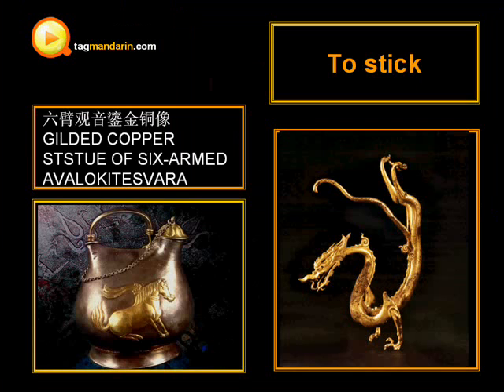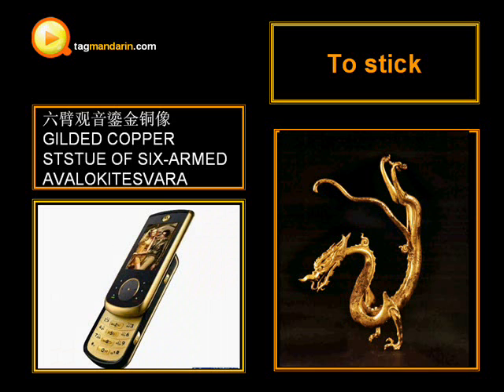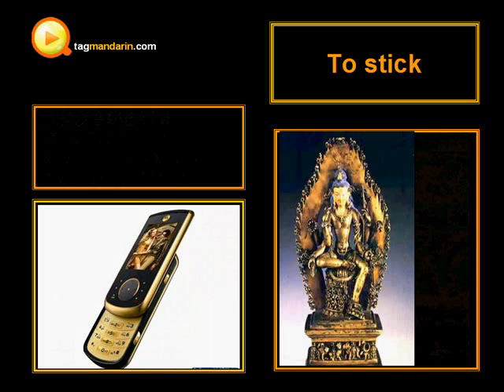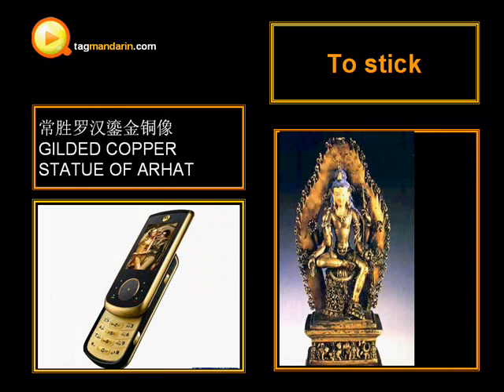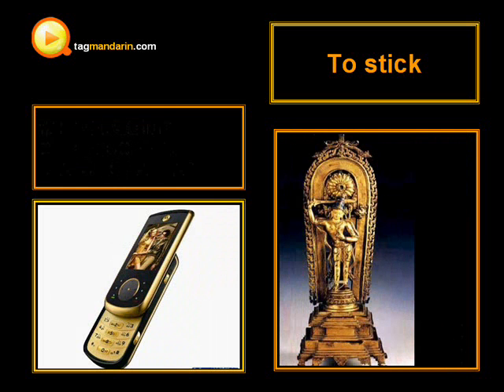Mention 贴金 — gilded. You may hear the Chinese word 镏金 (liú jīn). Lots of arts and crafts are made by this technique. People hid a mixed solution of gold and quicksilver. After the quicksilver evaporated, the gold is left. This technique is called 镏金.